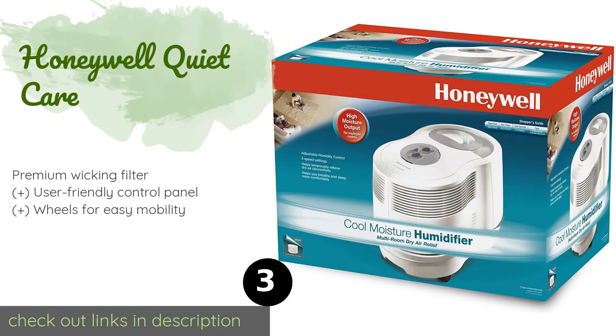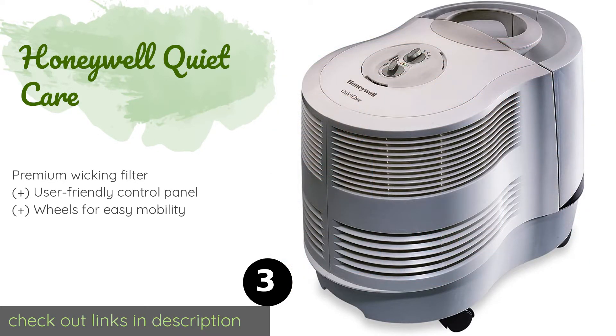The next product in our list is the Honeywell Quiet Care. The Honeywell Quiet Care can handle large spaces like a champ, thanks to its three-gallon dual tank setup. It provides a consistent moisture output for optimal air quality and can run continuously for up to 24 hours before needing to be refilled. This product is available on Amazon for $115 — check out the link in the YouTube description below.